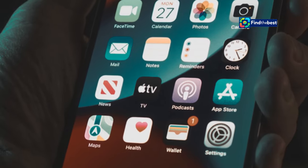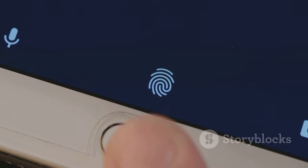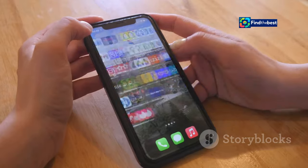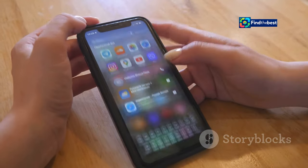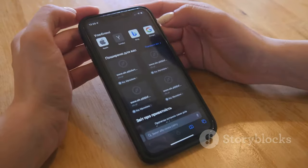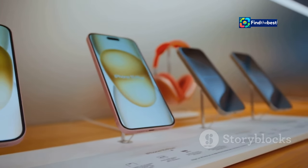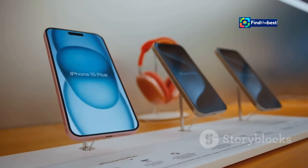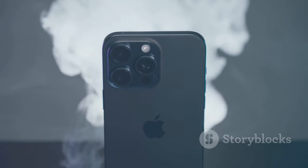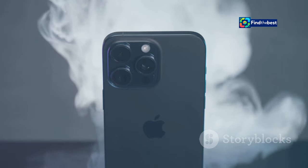For iPhone users, a new iOS version is more than just an update. It's a complete transformation of their digital lives, bringing fresh possibilities and enhanced functionalities. It's a chance to experience their phones in a fresh, exciting way. The new features are designed to make everyday tasks more intuitive and enjoyable. This year, Apple focused on giving users more control, intelligence and ways to connect. The new smart assistant features and customization options are just the beginning. From deeper customization to a smarter Photos app, iOS 18 is all about making your iPhone experience even better.